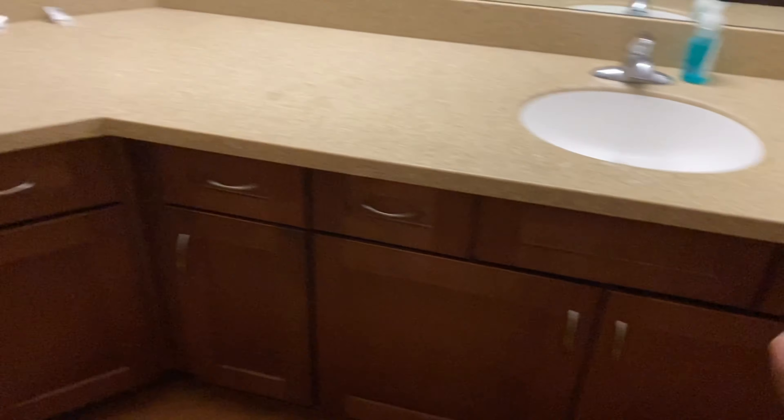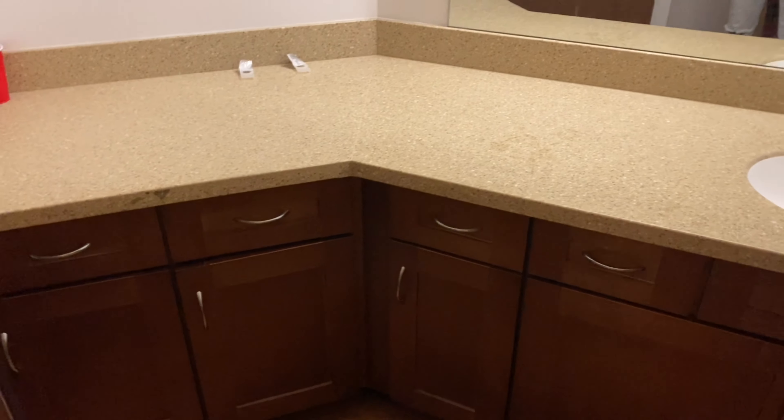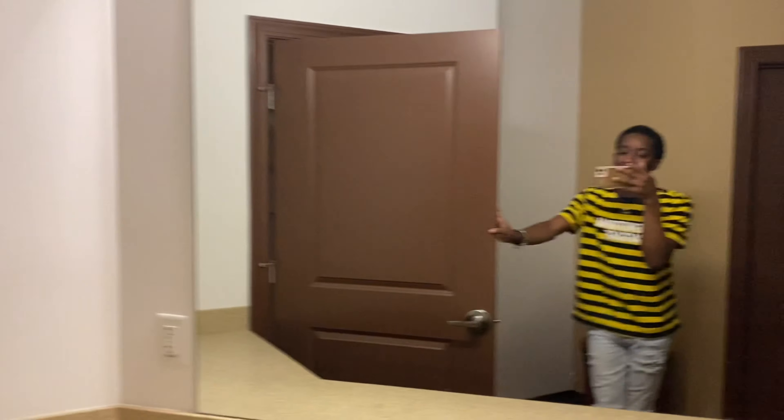There's me. We have a lot of cabinet space. This is only split between two people, so it works out really good. I use most of it though.